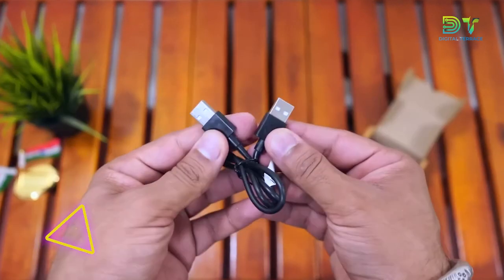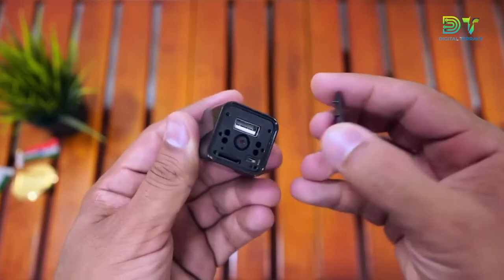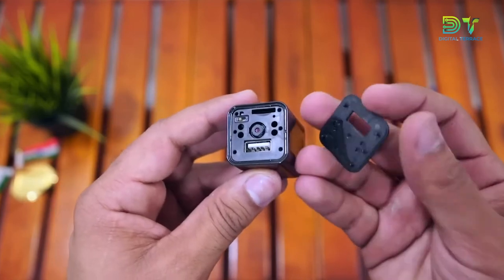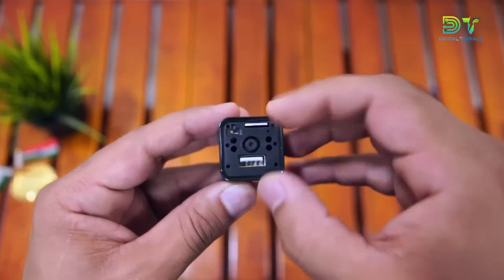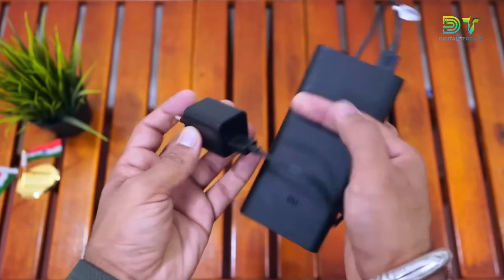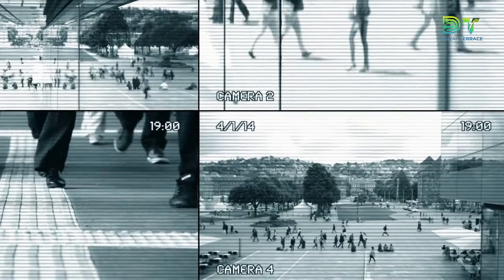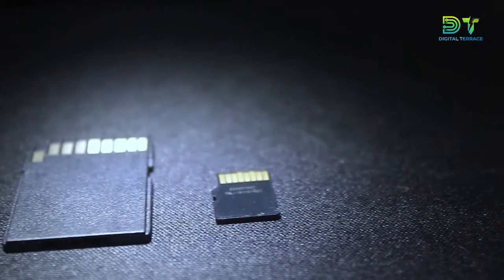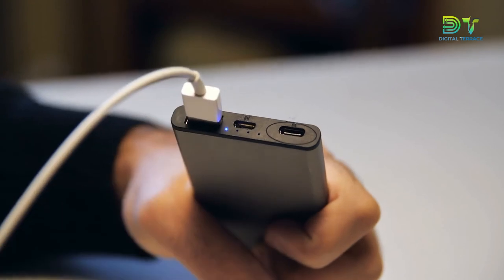Our next entry continues the trend of hiding cameras in small objects, but this gadget goes above and beyond to hide in plain sight. The Spy Camera Charger is a camera disguised as a USB charger — a simple idea that is genius because nobody would ever suspect a charger to be spying on them. The capabilities of the camera are surprisingly good for a lens this size, and the wide angle coupled with the motion detection functionality take this gadget to another level. It's compatible with most microSD cards and can be activated by simply plugging it into a wall socket.